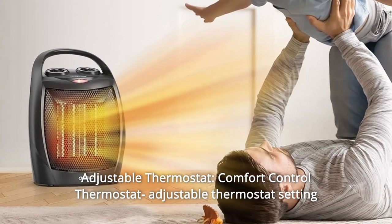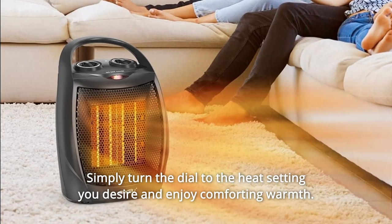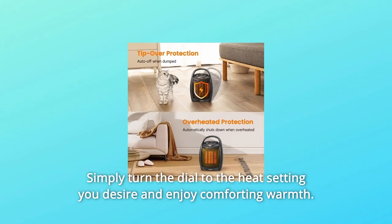Number 3: Adjustable Thermostat. Comfort Control Thermostat with adjustable thermostat setting to maintain a comfortable temperature. Simply turn the dial to the heat setting you desire and enjoy comforting warmth.